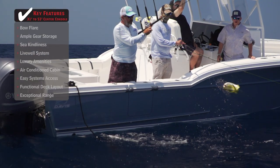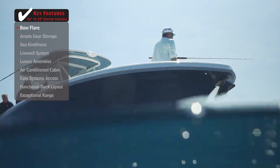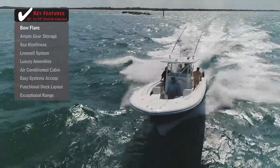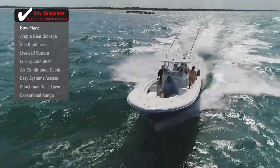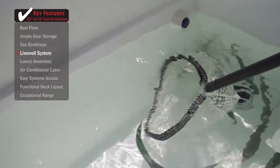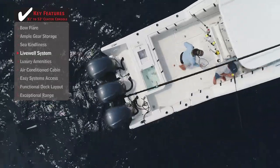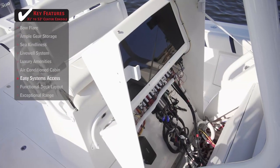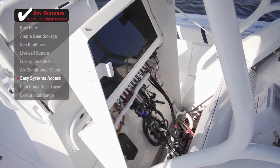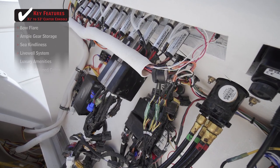Standout features on the Buddy Davis 34CC: a large bow flare, especially on a boat with a narrow front entry, helps provide lift in rough water conditions, keeping the bow high and anglers dry. A livewell system using rugged, high-flow pumps keeps a constant supply of water to baits — a must-have for heavy live bait fishing offshore. Easy system access means the captain and crew can quickly inspect and, if necessary, repair vital system components while on the water or at the dock.